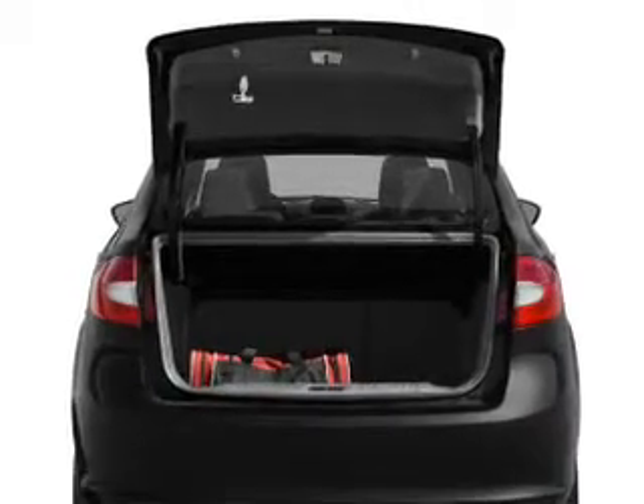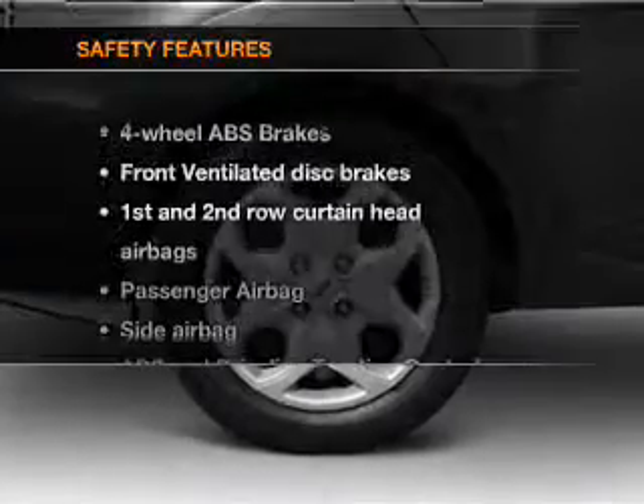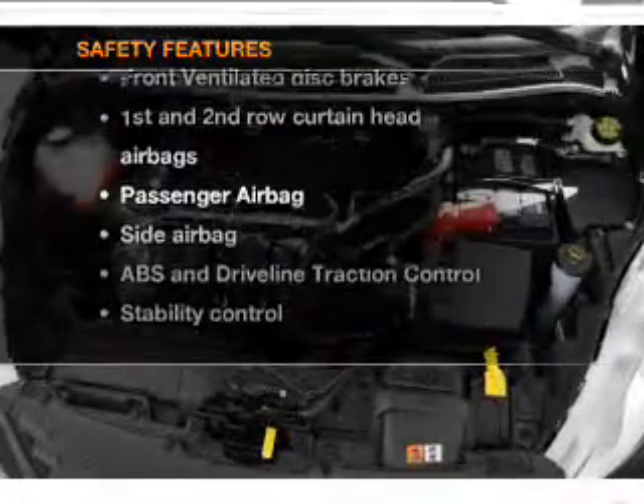Air conditioning, power door locks, power steering, power mirrors, and AM-FM stereo. And for your peace of mind, the following safety equipment is included.